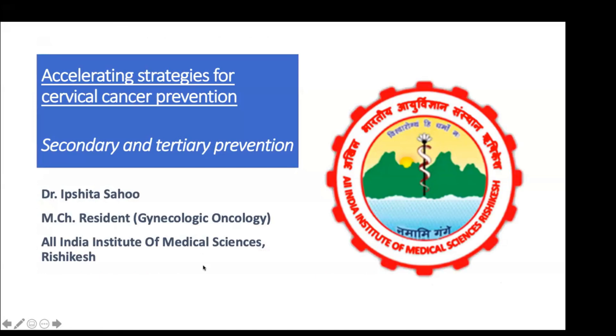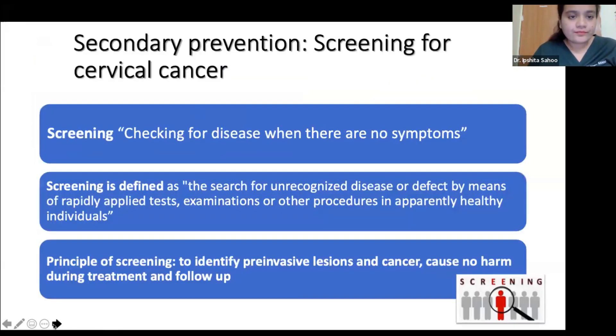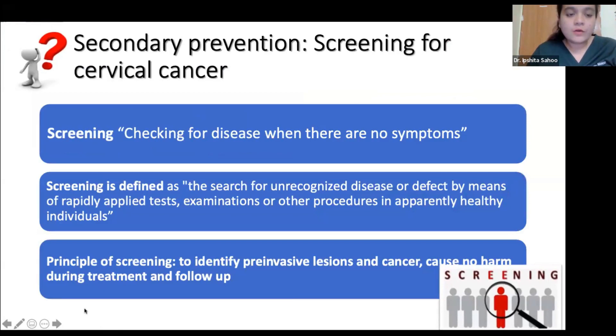Today, I'll be presenting about the secondary and tertiary prevention of cervical cancer. Screening is checking for disease when there are no symptoms. For cervical cancer, this is very important because it helps to identify pre-invasive lesions and early detection of cancer, causes no harm during treatment, and patients are followed up at regular intervals if subjected to a proper screening program.